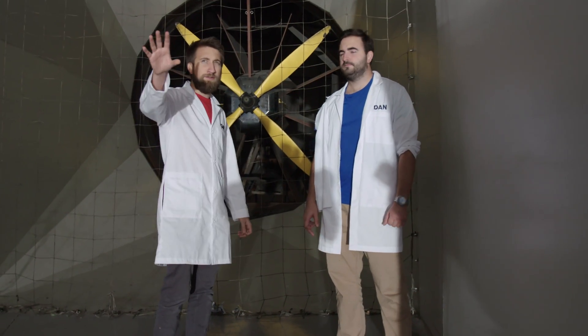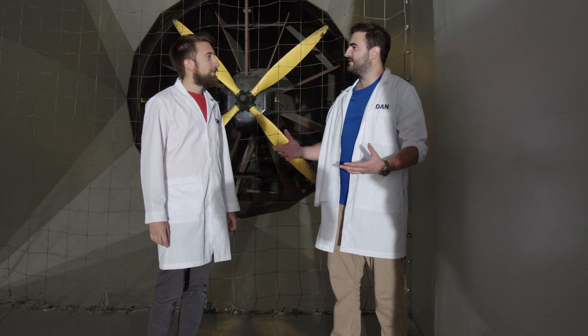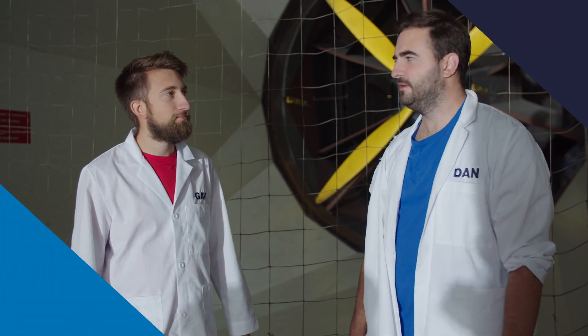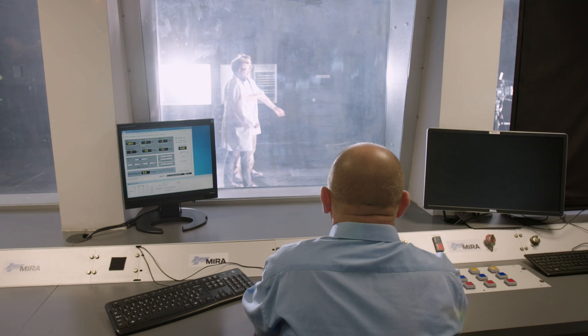One thing to note about this wind tunnel — it sucks. It doesn't blow. It sucks all the air out this way, and there's a load of grates at the other end. I never really knew that about wind tunnels, but I guess that's probably true for all of them, because otherwise you're gonna get the buffeting of the fans. Whereas because it's sucking, it's like really clean air. And on the other side of the fan, it's very turbulent and much harder to measure aerodynamics. All right, ready for the thumbs up? Let's go.